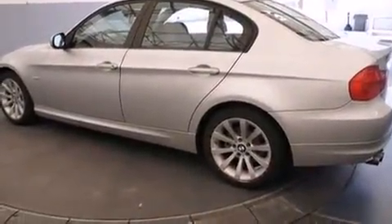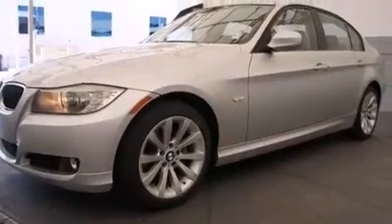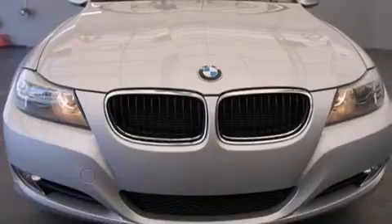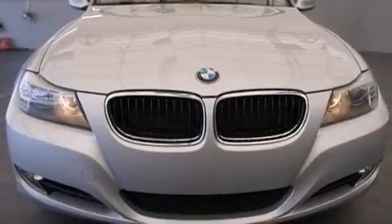Top features include front dual zone air conditioning, delay off headlights, front and rear reading lights, one-touch window functionality, power door mirrors and heated door mirrors, and more.